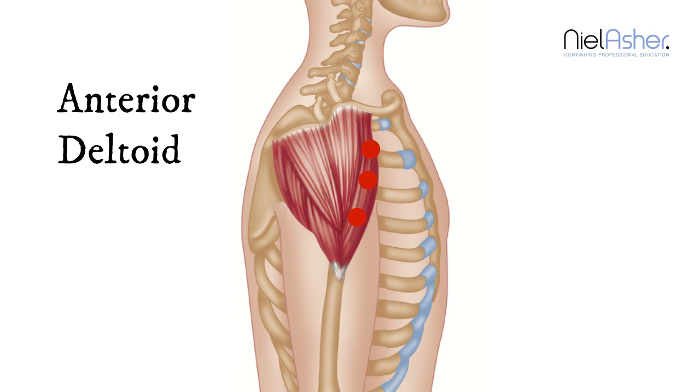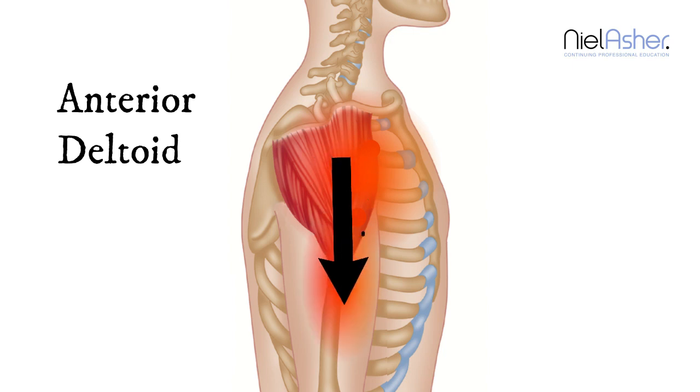It's in the central portion of the muscle, and the pain tends to be local. You will feel the pain here primarily, but it may radiate down the arm slightly. That is the pain pattern of triggers in the anterior portion, or the front portion, of the deltoid muscle.